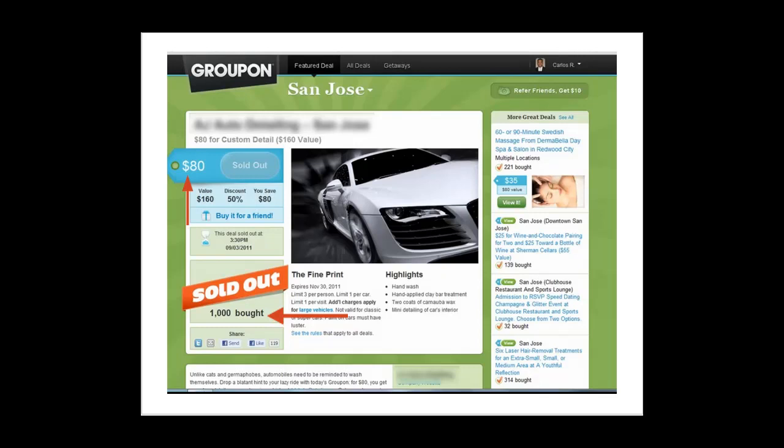At $80 per offer with this deal their sales totaled $80,000. The unfortunate part though was that at the end of the day Groupon ended up snatching half of the money made by this offer into their own pockets. Meanwhile, the company featured is now left having to service those 1,000 new customers and they only get about a quarter of their normal retail price profits — or what could potentially now be a loss.